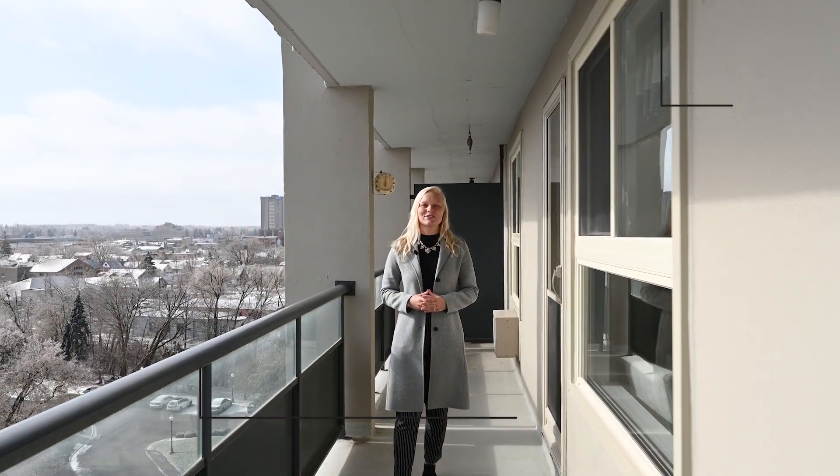From the great layout to its fantastic location, I know you'll fall in love with this home. Thank you for taking along on our tour and I'll see you soon.